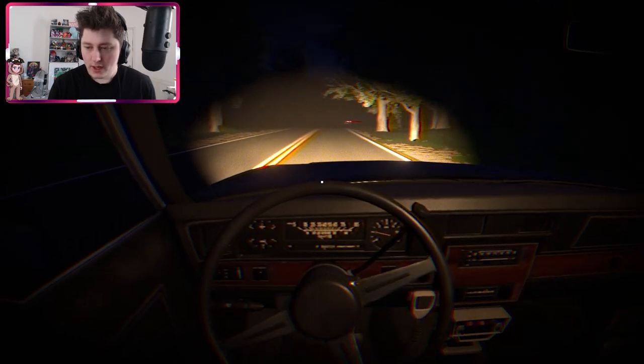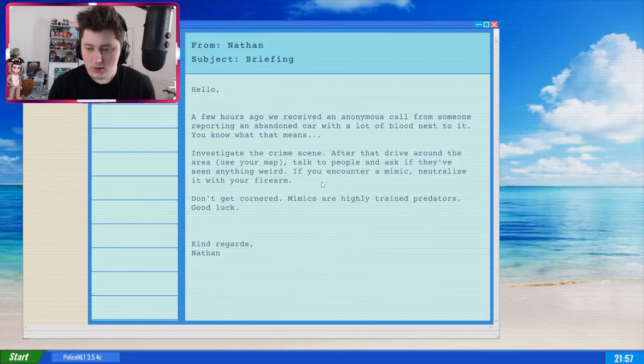A few hours ago we received an anonymous call from someone reporting an abandoned car with a lot of blood next to it. Investigate the crime scene, drive around the area, use your map, talk to people and ask if they've seen anything weird. If you encounter a mimic, neutralize it with your firearm. Mimics are highly trained predators. Good luck, kind regards, Nathan.